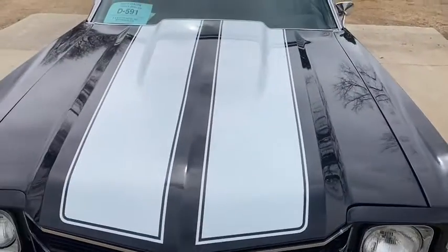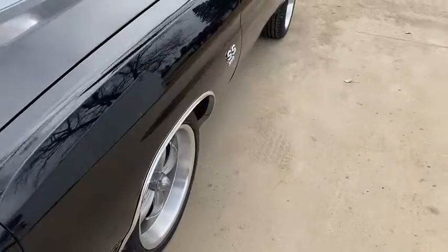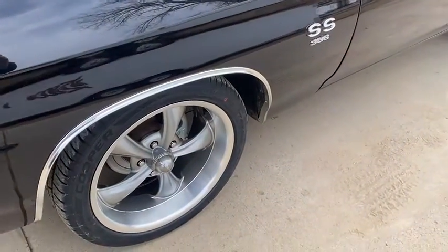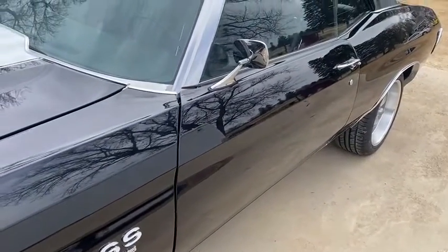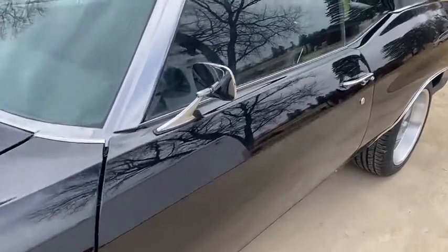We redid the body, put a cowl induction hood on it, all new emblems, put new Riddler 18-inch wheels on it. Disc brakes up front — of course it did have them. But like I said, looks like an SS. Everything is done correctly.